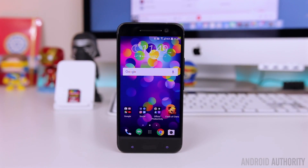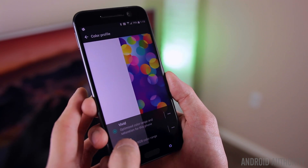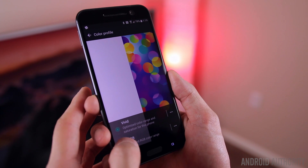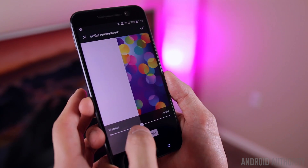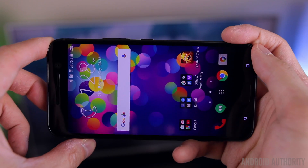HTC has also given users the ability to calibrate the display. With the HTC 10, you can pick between a vivid mode — the default — and a standard RGB mode that gives a much flatter color profile. You can also adjust how cool or warm you want the display to appear based on your personal preference.